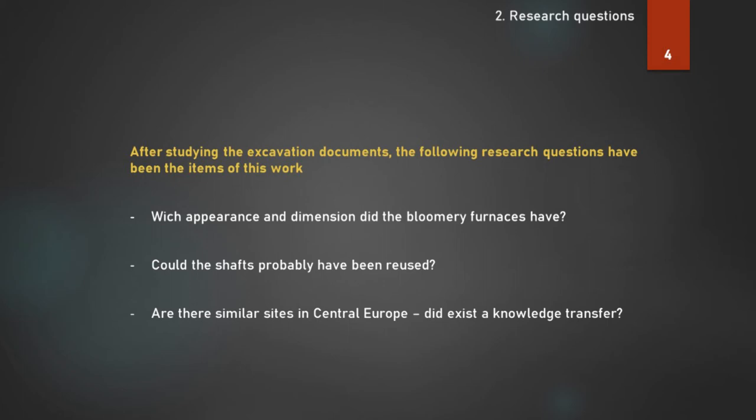In the first step, we studied the excavation documents. In the second step, we drafted the following research questions: Which appearance and dimensions did the bloomery furnace have? Could the shafts probably have been reused? Are there similar sites in central Europe? Did a knowledge transfer exist?